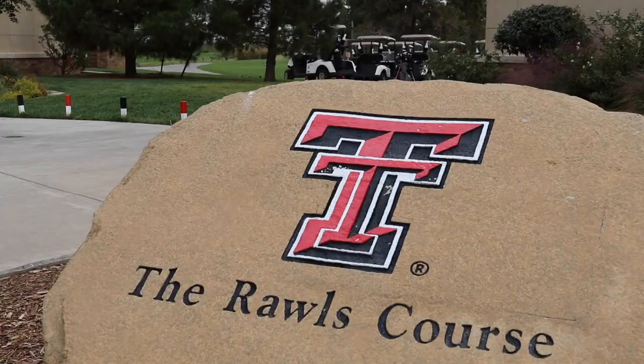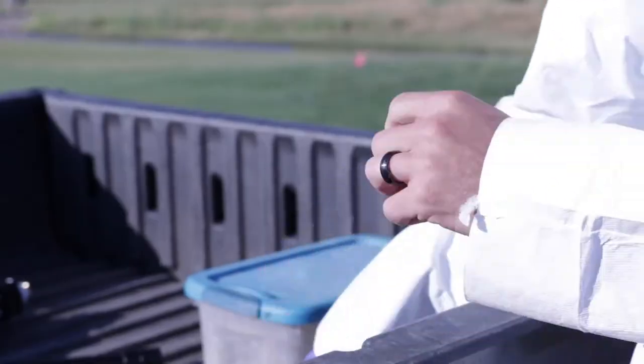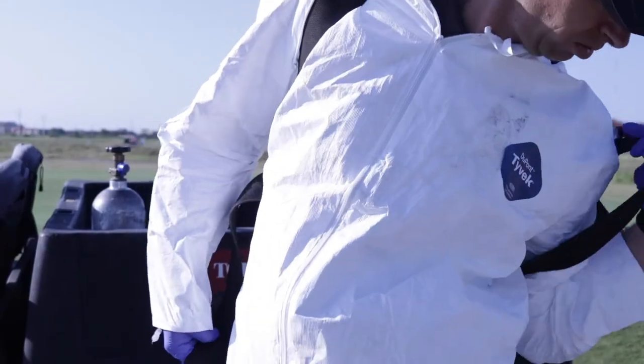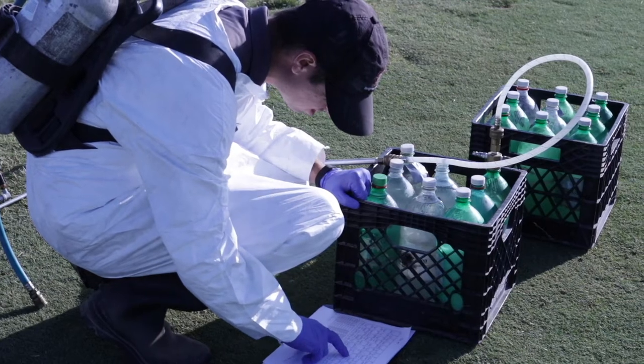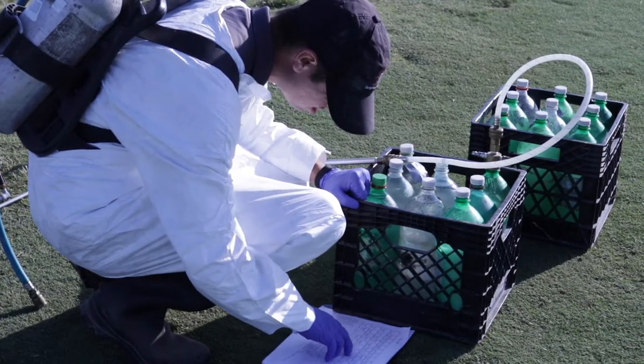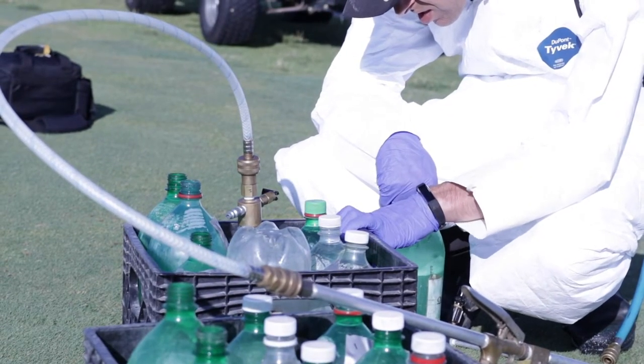Here at the RELS course we are evaluating different surfactants or wetting agents marketed to golf course superintendents as products that can help retain moisture in the soil or help water more easily penetrate down through the soil. We have four products marketed as water-retaining products and four marketed as penetrant products. We're evaluating those based on surface moisture, surface hardness to see how firm the green is, and we're also going to evaluate ball marks.